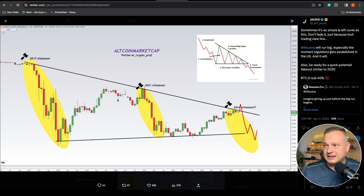Sometimes it's as simple as this — don't fade it. Altcoins will run big, especially the moment regulatory clarity gets established in the US. Also be ready for a quick potential fakeout similar to 2020. During 2017 when we tapped this trend we had a nice altcoin season to the upside, 2021 the same. We've just tapped this trendline — there could still be a fakeout to the upside for a nice altcoin season to potentially start kicking in.